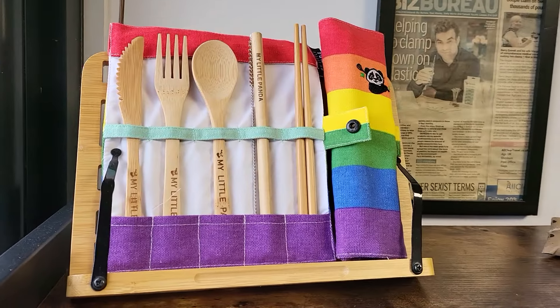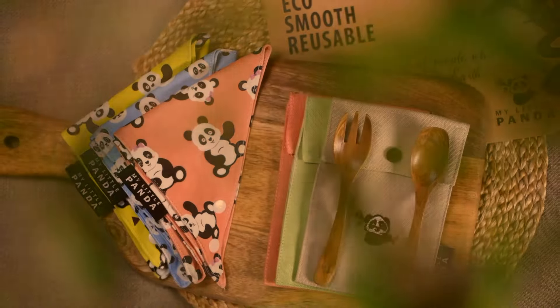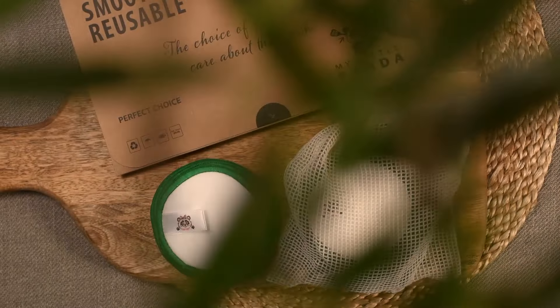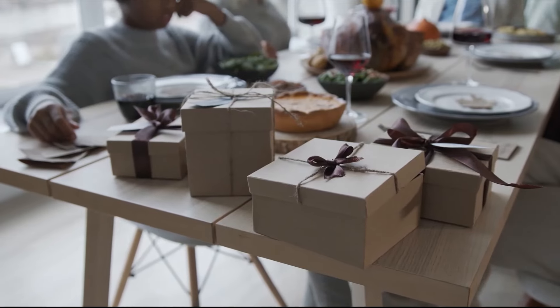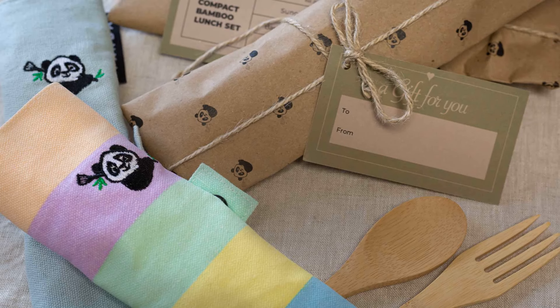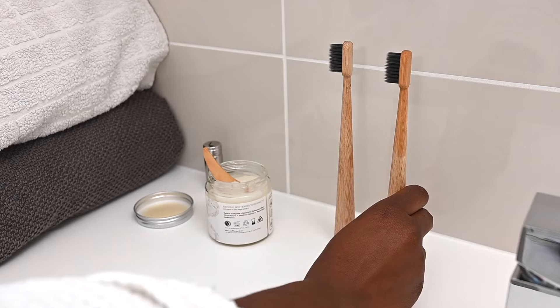Choose to care about the planet. Choose My Little Panda. We make 100% biodegradable products ready to give or keep. Eliminate the need for single-use plastics with My Little Panda's sustainable, eco-friendly, vegan, and cruelty-free gifts.